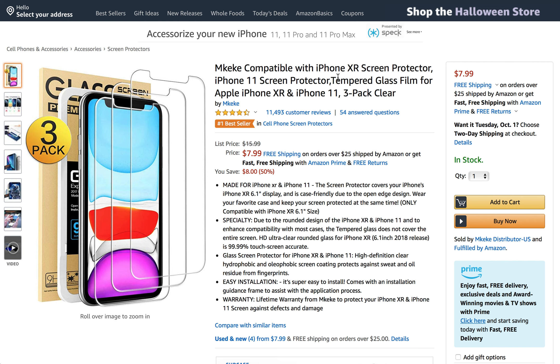This is one of the highest rated screen protectors here on Amazon. As you can see, 11,000 customer reviews and climbing. This was not the number when I first did my research on this product — it has definitely grown since then. So if you click the link below this video, you can come to this page and see these 11,000 plus customer reviews for yourself and see what actual customers are saying about the products and the questions that have been answered.